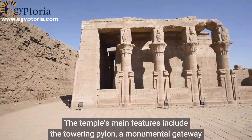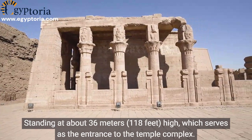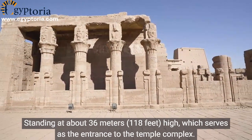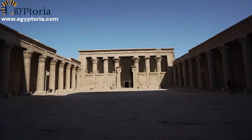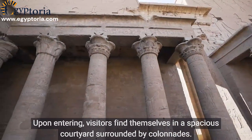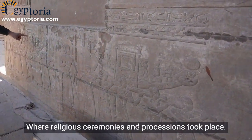The temple's main features include the towering pylon, a monumental gateway standing at about 36 meters (118 feet) high, which serves as the entrance to the temple complex. Upon entering, visitors find themselves in a spacious courtyard surrounded by colonnades, where religious ceremonies and processions took place.